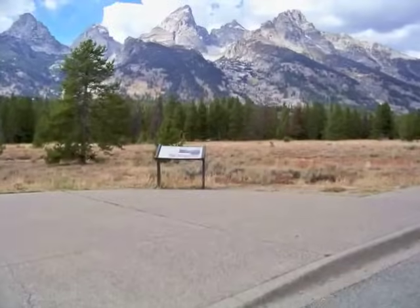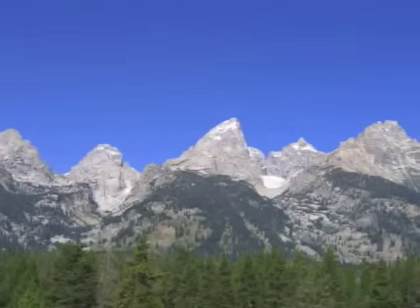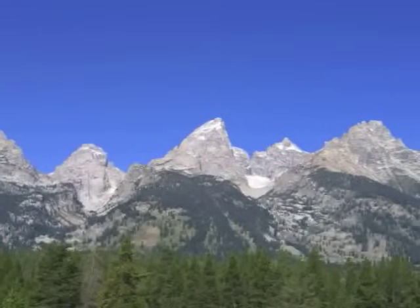As you stand at the Teton Glacier Turnout, turn around slowly. Would you believe that you can see evidence of three different glaciers from here?